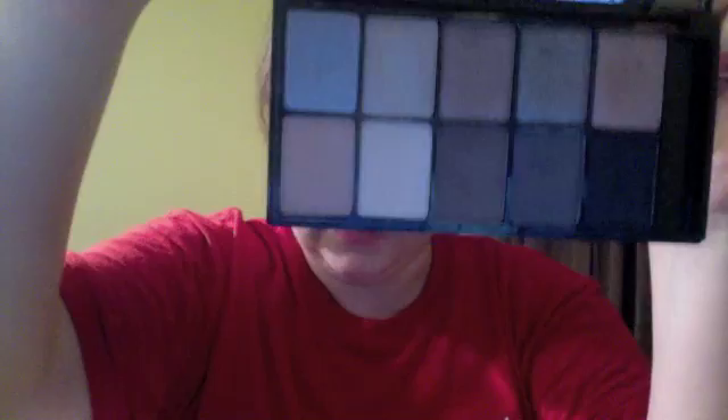This is a NYX 10-color eyeshadow palette from the Runway Collection, and I absolutely love NYX. It's my favorite brand — I think it's a high-end brand without the high-end prices. The quality is just incredible. I've found maybe two or three things I didn't like, and that was in the single eyeshadows because they had actual chunks of glitter, which I don't like. But the palettes are amazing. This one is Bohemian Rhapsody — really pretty, natural colors, super great quality and pigmentation. Definitely check out NYX if you haven't.